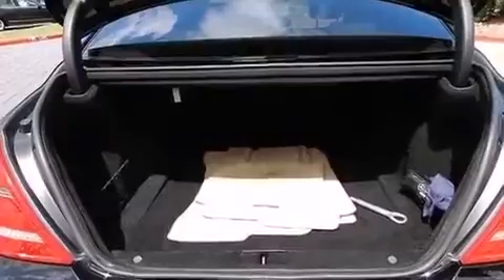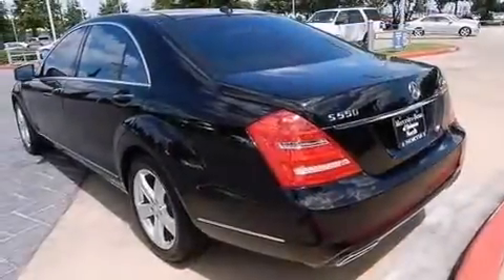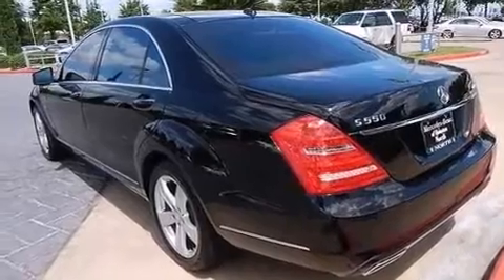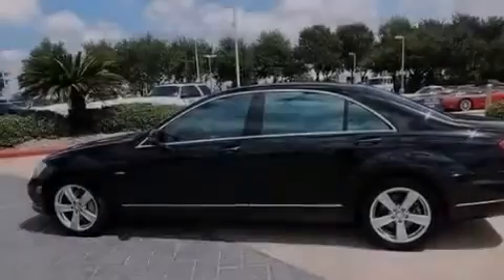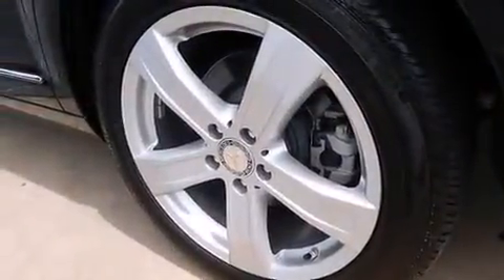Additional top features include an air suspension, a twin turbocharged forced induction system, cornering lights, soft closed doors, the pre-safe collision mitigation system, traction control and stability control systems, 18-inch alloy wheels, and a tire pressure monitoring system.